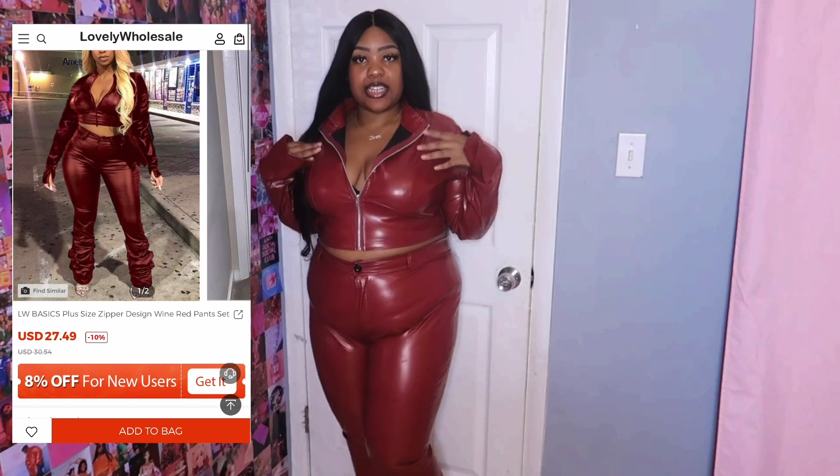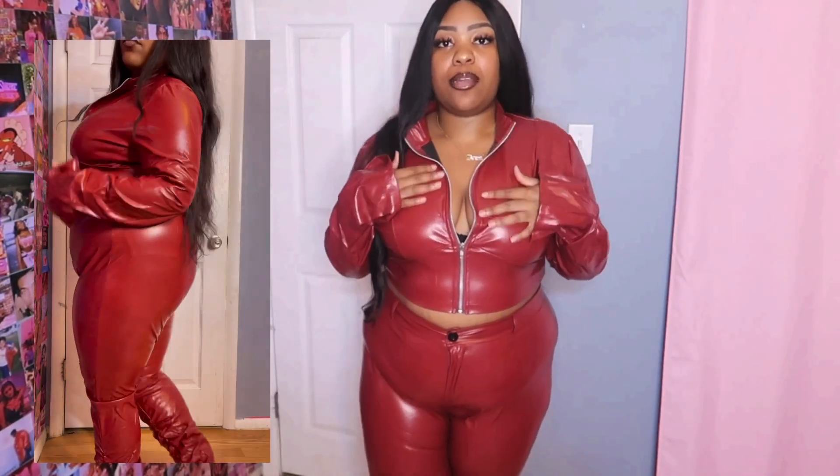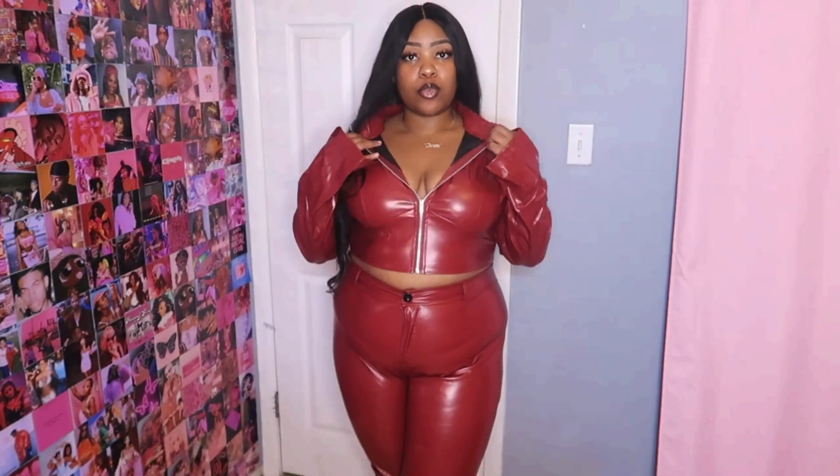This is the first thing I got from lovely wholesale and I did get this in a size 3X. It looks close to what the picture is giving, but not really. The bottom is not giving what the bottom is giving in the picture, but they tried their best — I'll give them their props on that. This is how it looks up close.